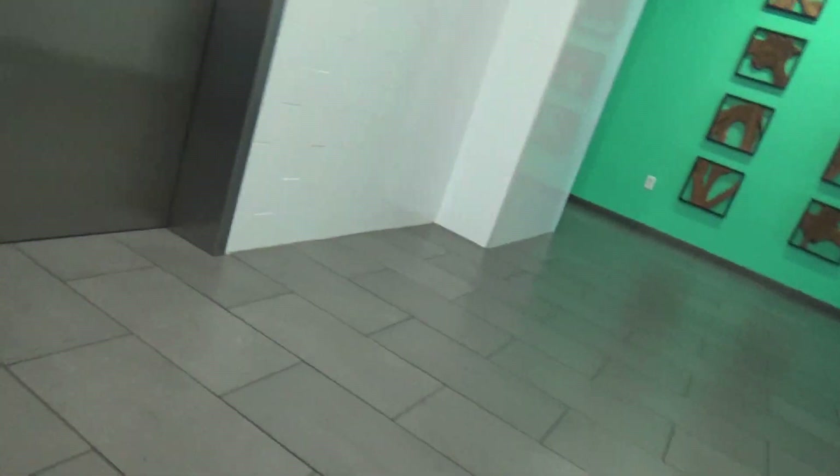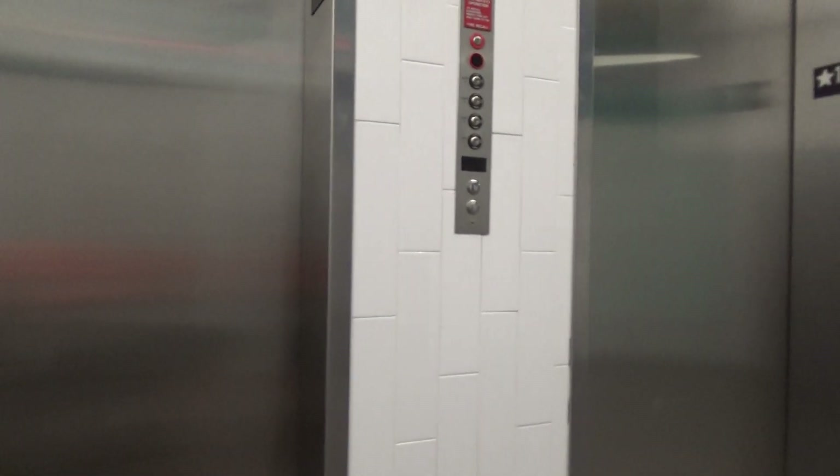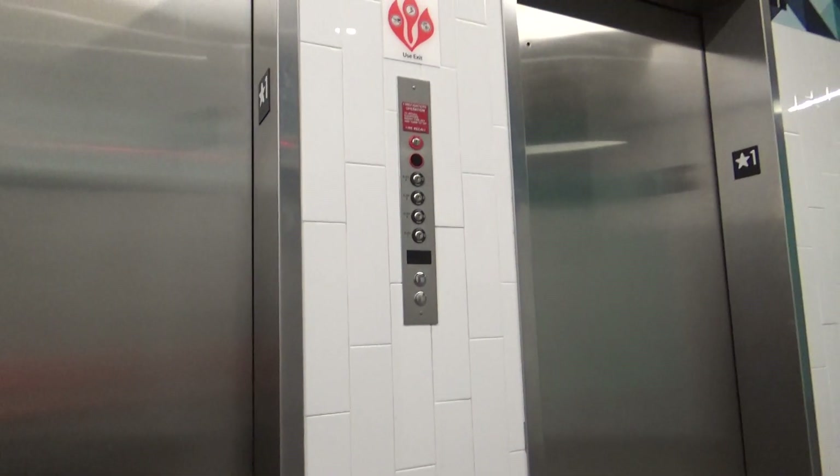Either way, this is the tallest building on campus. Right here we have one. There goes that over there. And look at all of those big indicators. Huge. That's crazy. And I guess that's going to be it. It's going to get out. Thank you.